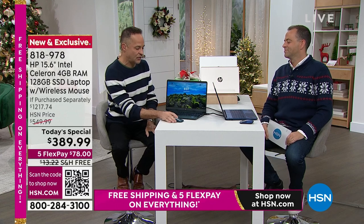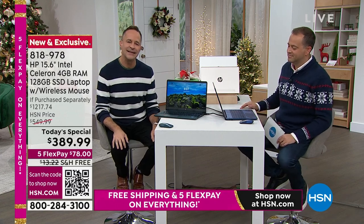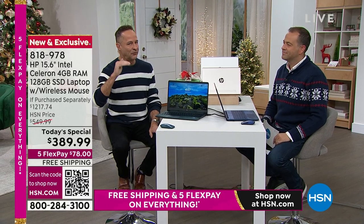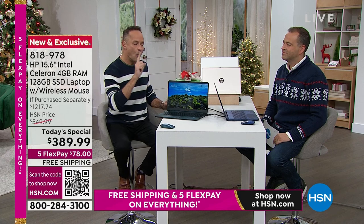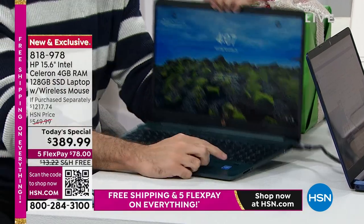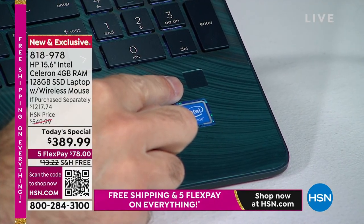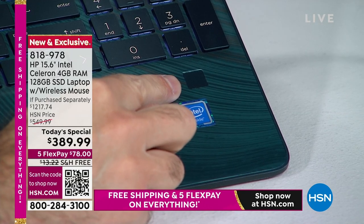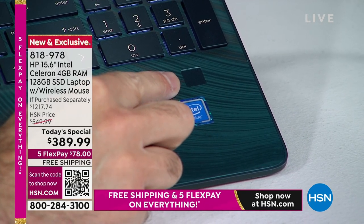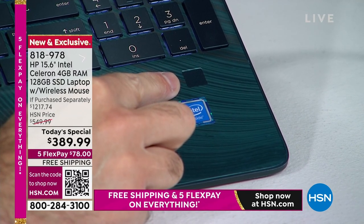Let me give you one other quick example. Adam asked, is this an entry-level computer? This is an Intel Celeron processor. It has a solid state drive — this really levels up. One of the other awesome advanced features is a fingerprint reader. So many people say that's their favorite. It's the first year that we've done, on Black Friday weekend, a computer with a fingerprint reader. In the past they've just been too expensive.